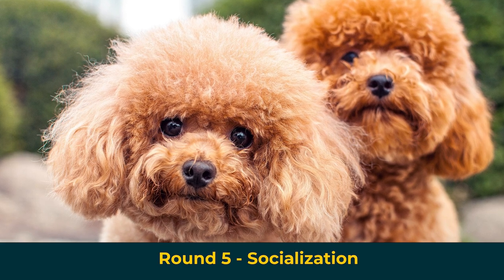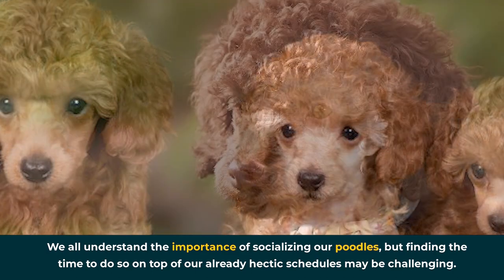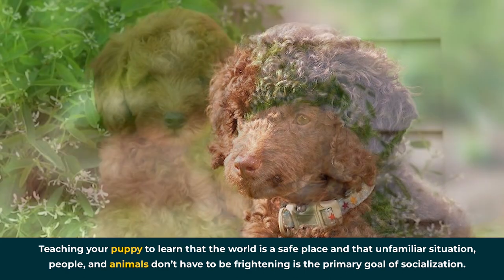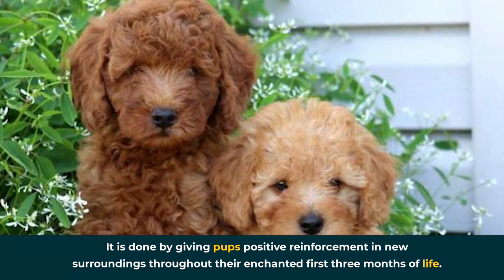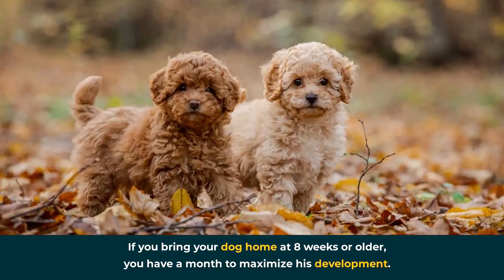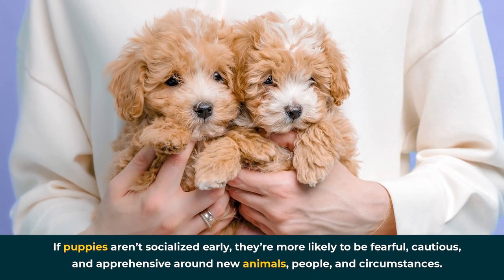Round 5: Socialization. We all understand the importance of socializing our poodles, but finding the time to do so on top of our already hectic schedules may be challenging. Teaching your puppy that the world is a safe place and that unfamiliar situations, people, and animals don't have to be frightening is the primary goal of socialization. It's done by giving pups positive reinforcement in new surroundings throughout their first three months of life. Socialize a puppy between 3 and 12 weeks. If puppies aren't socialized early, they're more likely to be fearful, cautious, and apprehensive around new animals, people, and circumstances.